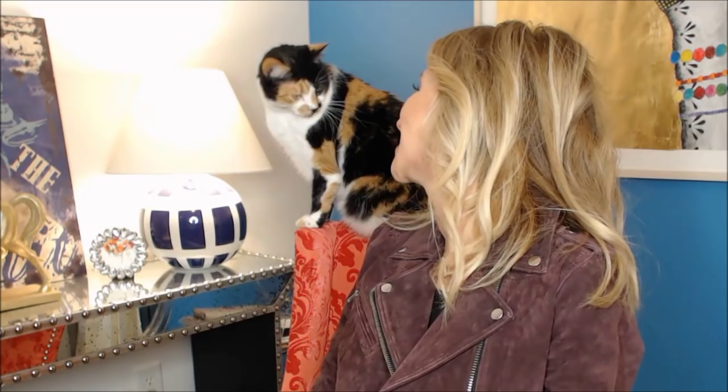Here comes Miss Thing — she must think she's a bird, she needs to be on my shoulder. Hey baby, she's purring so loud.